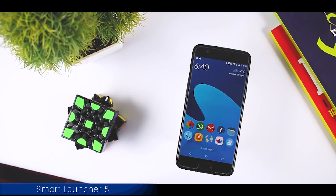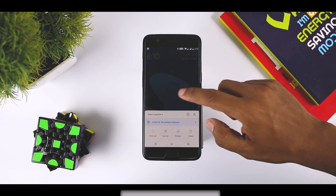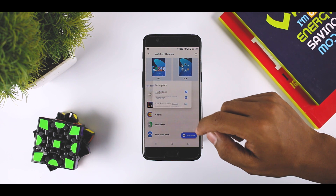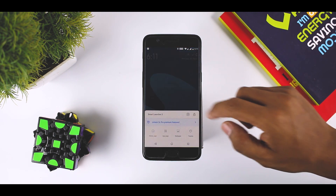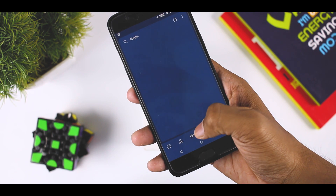Smart Launcher 5 isn't exactly new — it's a complete overhaul of a previous launcher. Smart Launcher 5 is pretty good. It features ambient theming, modern features like adaptive icons, gestures, and customization via theming. It even has a few unique security features such as an app lock that hides apps you want hidden and then forces a PIN to access them. This one probably isn't the best of the best in the launcher space, but there are definitely some compelling features here.